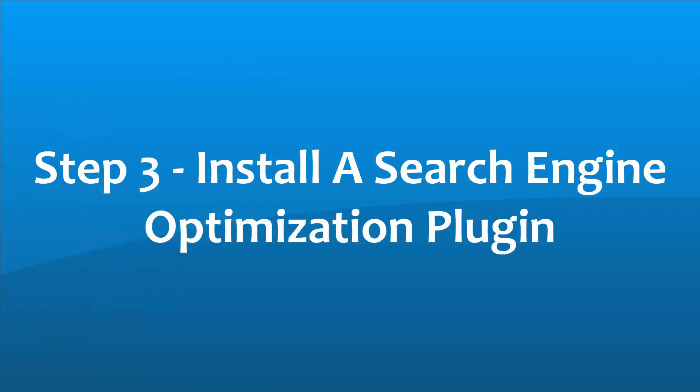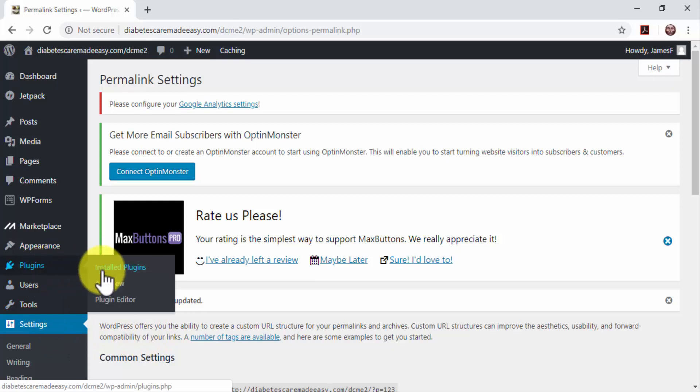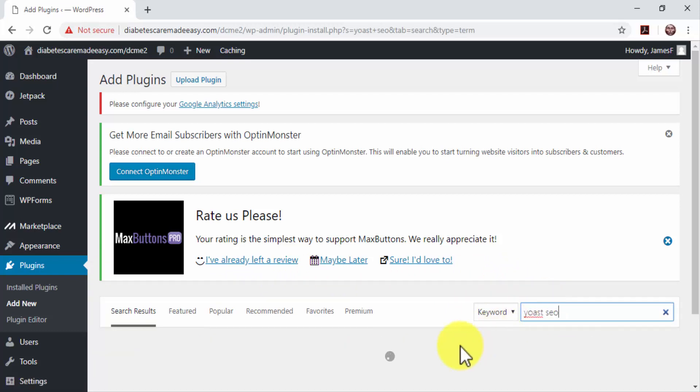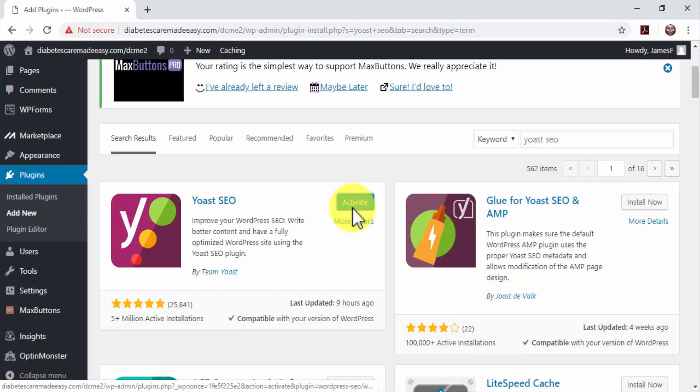Step 3: Install a Search Engine Optimization Plugin. Installing an SEO plugin on WordPress will help you to refine search engine optimizations on your business website. The most popular SEO plugin available is Yoast SEO. To install it, move over to the Plugins tab and then click on the Add New option. Type 'Yoast SEO' in the Search Plugins bar, locate it in the results, and click on Install Now. Click on Activate after the installation is complete.